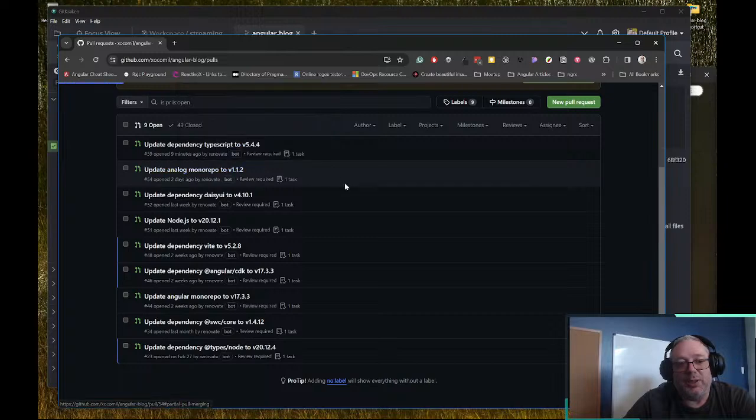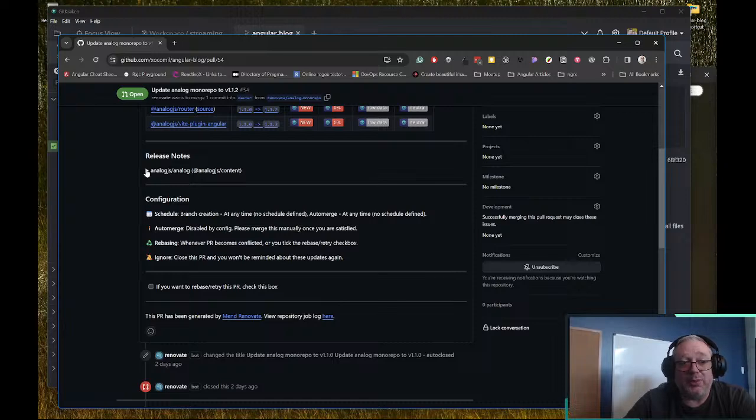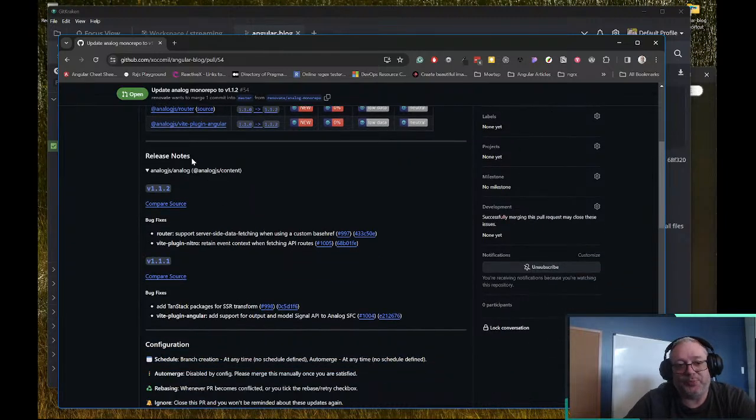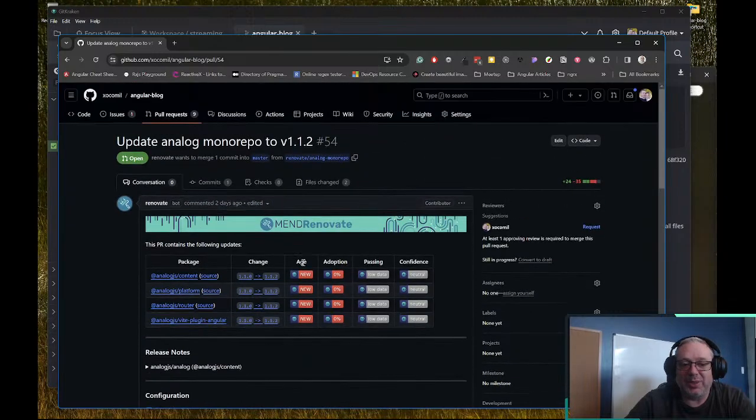Renovate goes 'hey, you might want to take a look at this package, it's updated.' It adds some really cool things — here it's telling me we need to update the Analog monorepo. If I click on this I can see it's saying we need to change from 1.10 to 1.12. It tells us how long this version has been released, how many people Renovate scans have adopted it, and how many of those have passing tests, and what its confidence is in this update. Right here in the release notes, 1.11 adds some TanStack stuff for SSR, support for outputs, model signals, and Angular single file components.